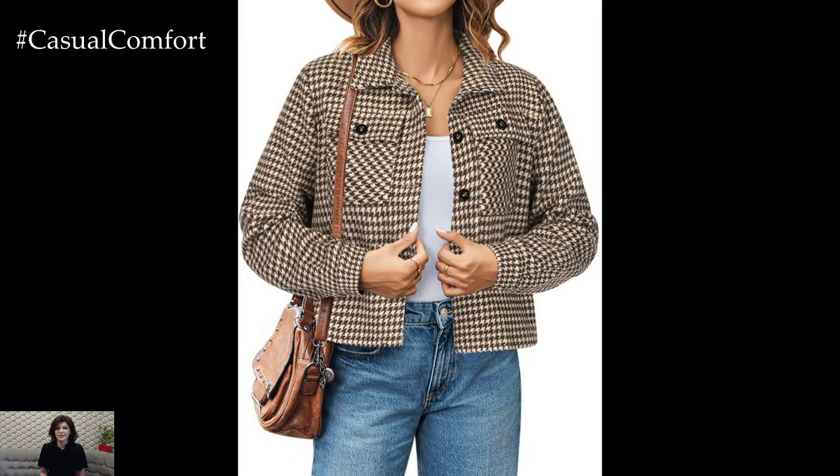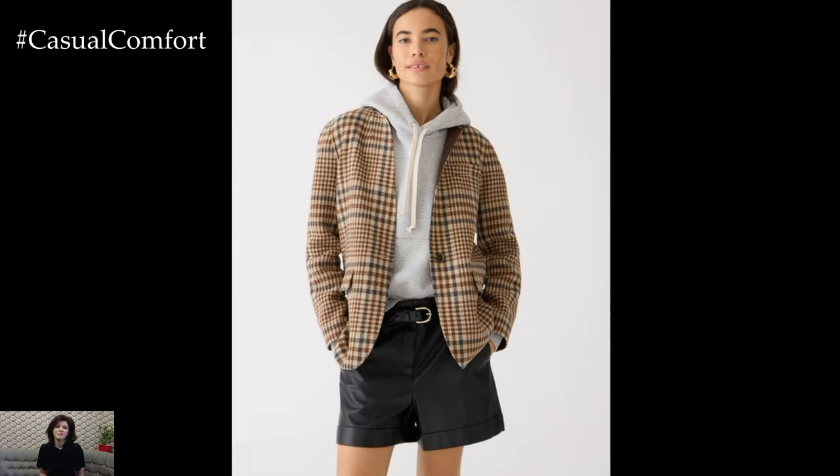This outfit is ideal for those crisp fall days when you want to look chic and stay cozy at the same time.